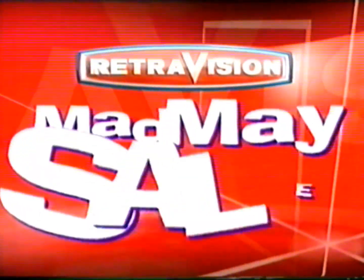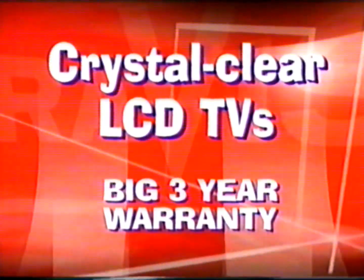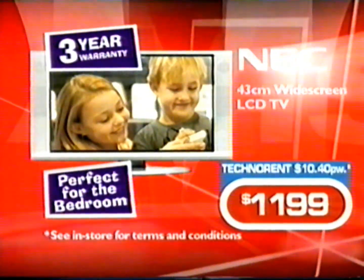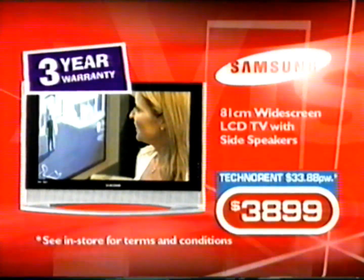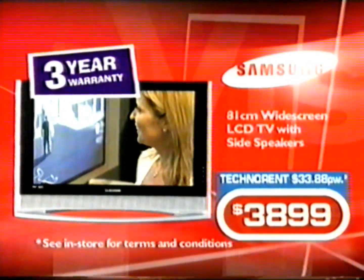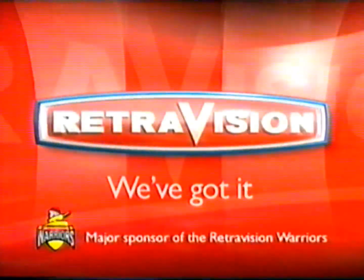Retrovision's Mad May Sale is on now and you'd have to be nuts to miss it. Take home a crystal clear LCD TV with a big three-year warranty. This NAC 43-centimeter widescreen LCD TV, only $1,199. This Sharp 81-centimeter widescreen LCD TV, $3,999. And this Samsung 81-centimeter widescreen LCD TV, just $3,899. So if it's mad May savings you're looking for — Retrovision, we've got it.